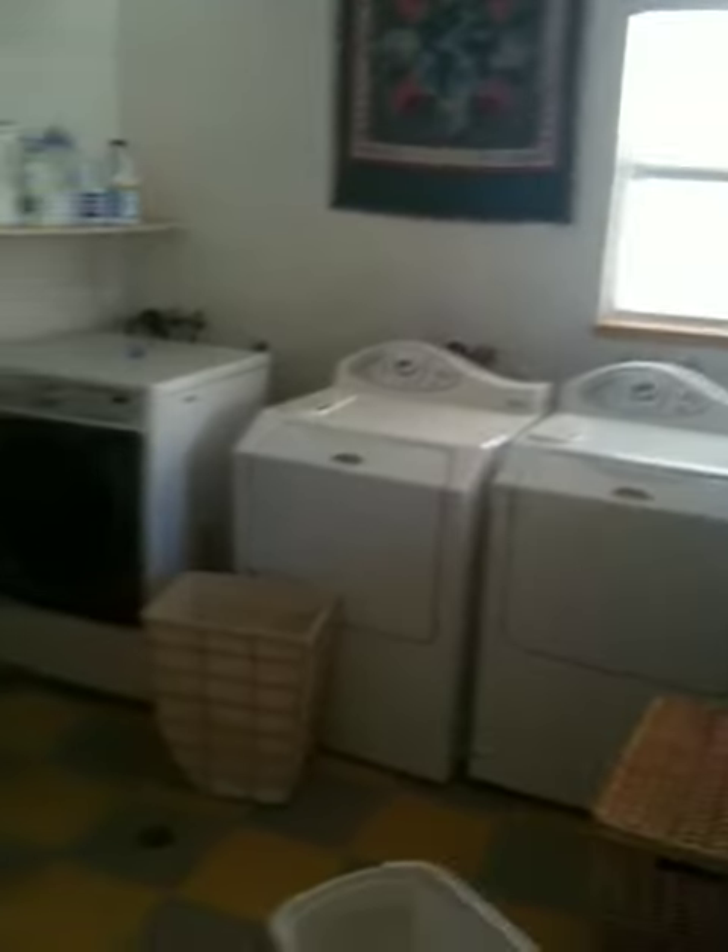And here's the laundry room. You can hear the laundry's getting washed and dried today.